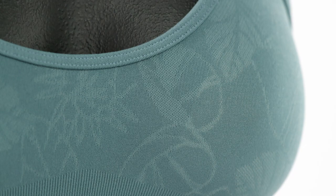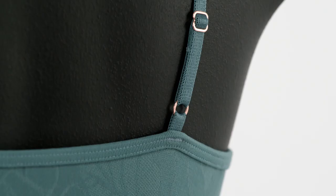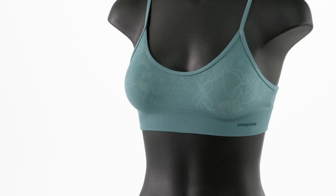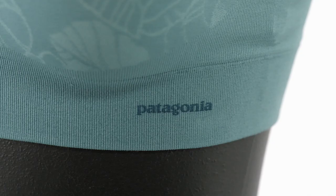Fast drying and breathable, it has a feminine floral jacquard engineered into the fabric. You can remove the inserts and the straps adjust. It pairs nicely with the Barely Bikini and the Barely Hipster, and it's Fairtrade certified sewn, which means the people who made it earned a premium for their labor.